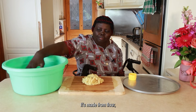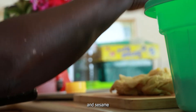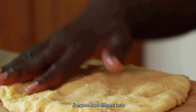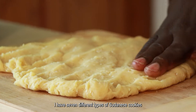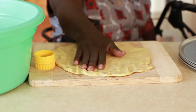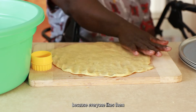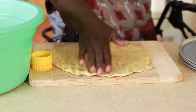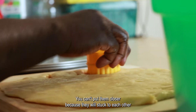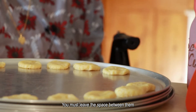It's made from flour which is gluten-free, and you can add whatever you like. Everyone has different tastes. I have seven different types of Sudanese cookies, and what I'm showing you today is the one everyone likes. You can't put them too close together because they will stick to each other — you must leave space between them.